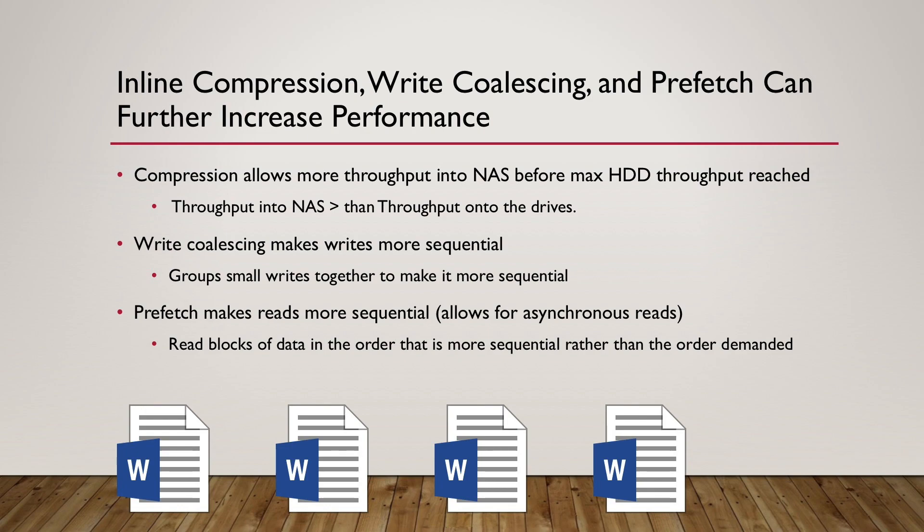Prefetch is a bit more complicated, but it's really neat. What prefetch does is it can recognize when you're accessing data more sequentially — it can recognize a pattern of access and then prefetch the blocks it thinks you're about to ask for. The principle is that you can read more sequentially from the drives if you don't have to read blocks in the exact order they are demanded. For example, if just one user is reading one large file that was written sequentially, the blocks are already sequential and you don't really need prefetch.